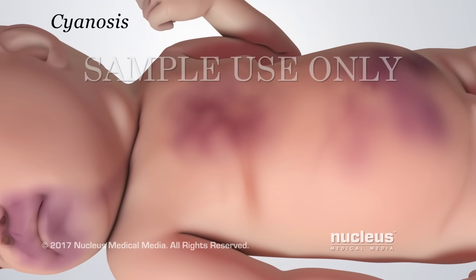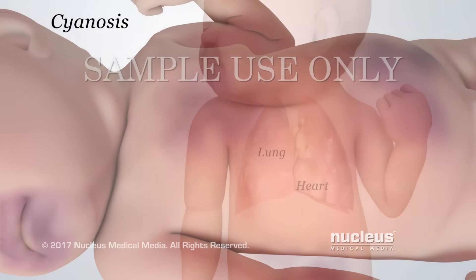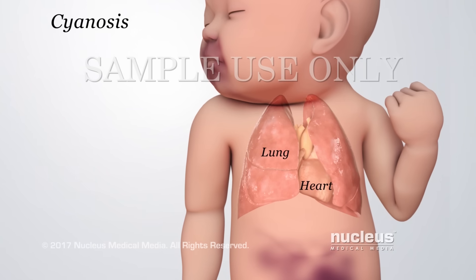This blue color means that the oxygen level in the blood may be too low. Cyanosis may mean there is a problem with the baby's lungs or heart.